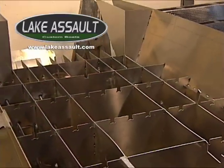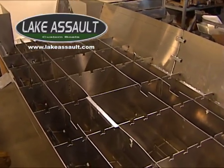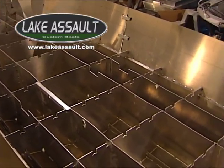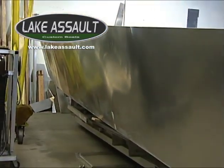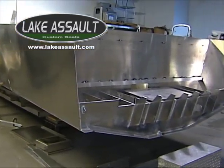Both the hull structure, which is a quarter-inch thick, and the sides, which are 3-sixteenths inch thick, are continuous welded and consist of 5083-5086 marine-grade certified alloy.